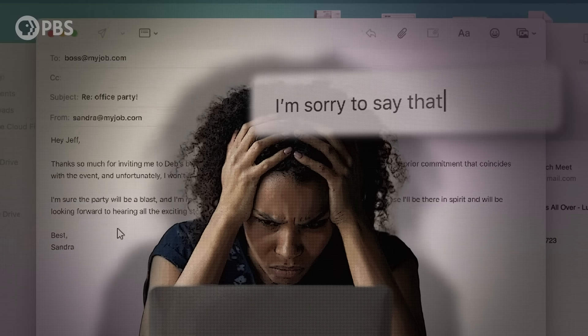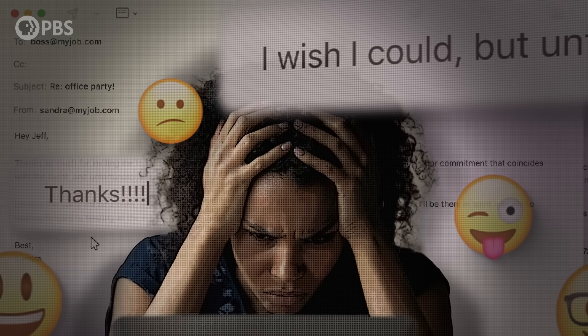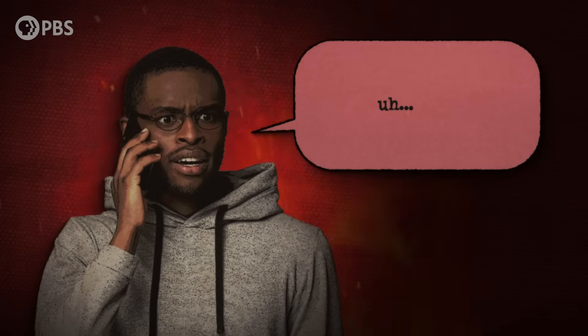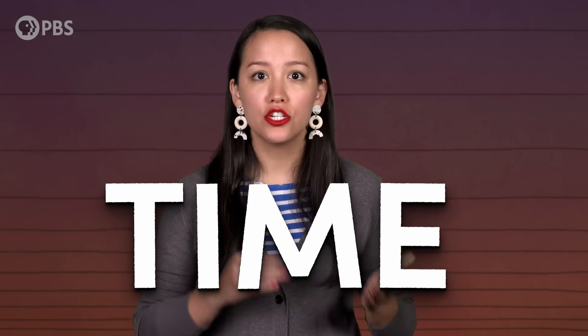Have you ever stressed out about sending an email, re-reading it to see if it sounds okay, or wondering if you added too many exclamation points? Or maybe you feel confident when expressing yourself via text message, but you just can't seem to find the words when it's time to make a phone call. But it isn't just about who you're communicating with, or whether there's a screen separating you. The time that passes between each chunk of language makes a huge impact.